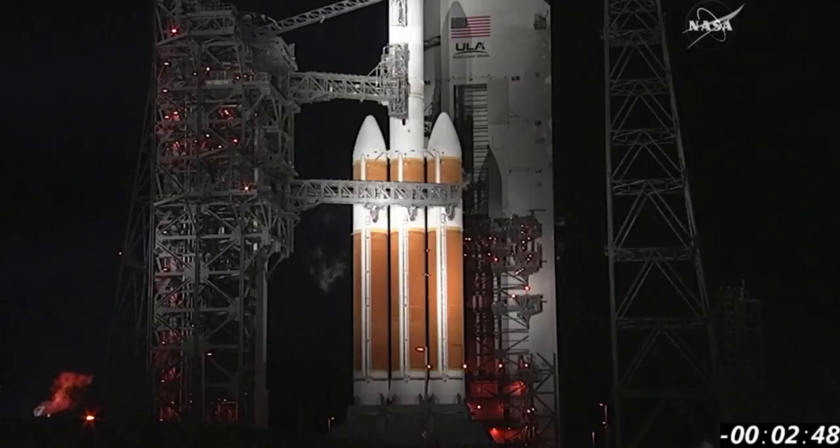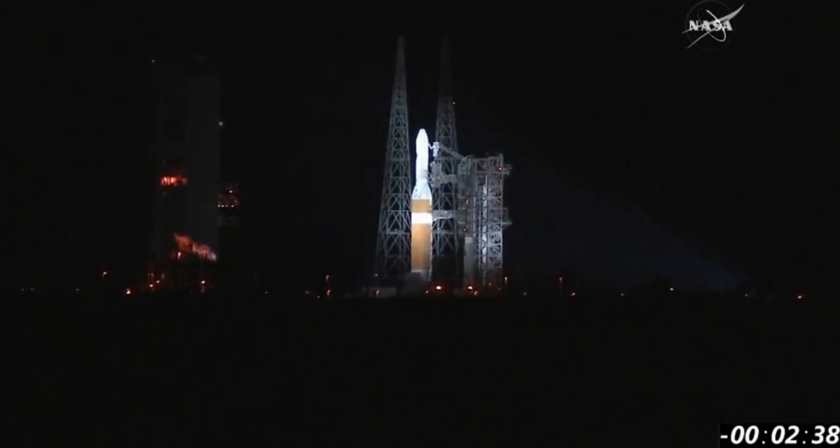Minus 249. And we are coming up very shortly on the verification of the spacecraft being on internal. CBC locks the flight pressure and flight level. Minus 230. NSC verify spacecraft on internal power. Verified.